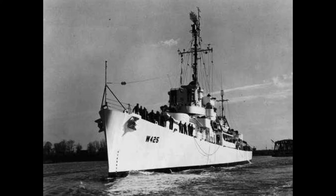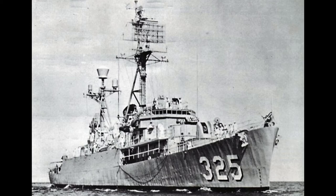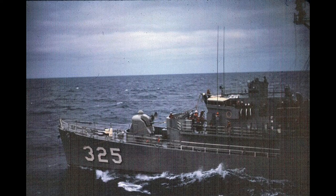Lowe, WDE 425, DE 325. Built by Consolidated Steel, Orange, Texas. Keel laid 24 May 1943, launched 28 July 1943, commissioned 22 November 1943 USN, 20 July 1951 US Coast Guard. Decommissioned 1 May 1946 USN, 1 June 1954 US Coast Guard.